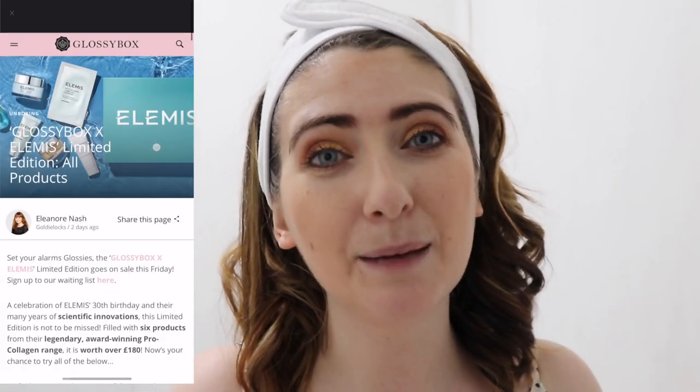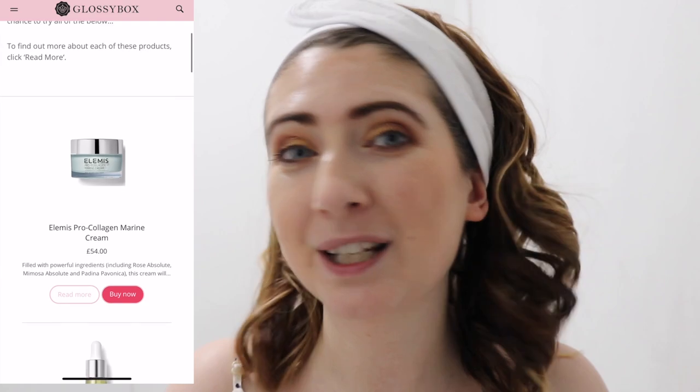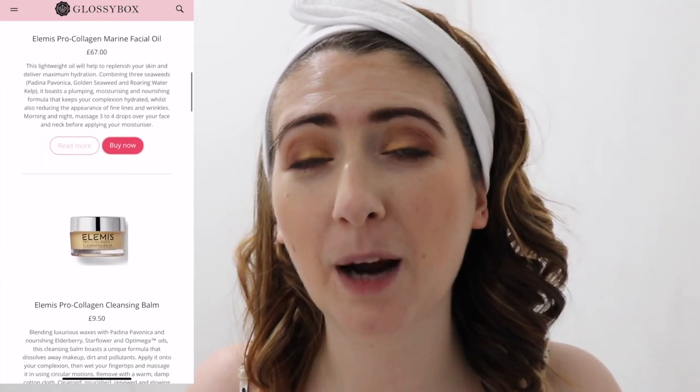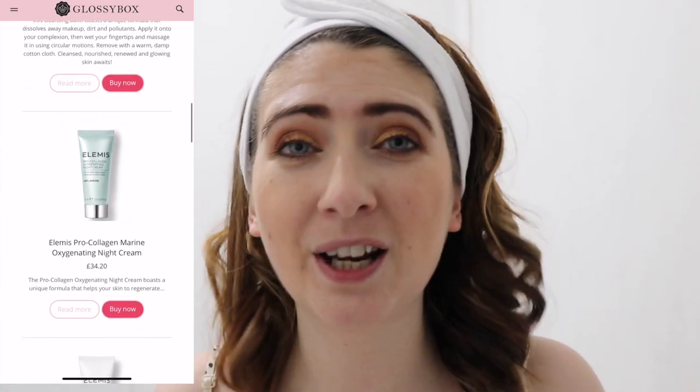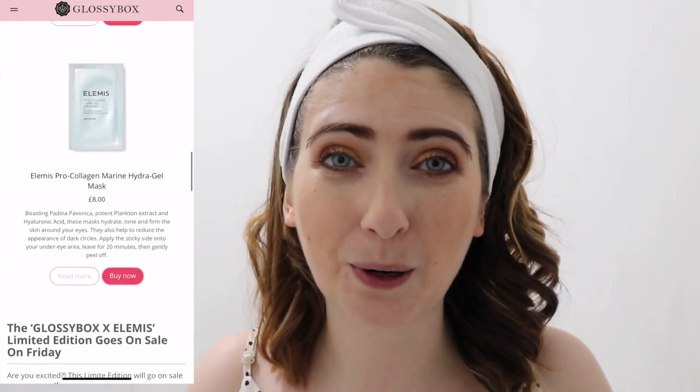Hey everybody, welcome back to my channel and welcome to a new video. So as you know from the title, I'm doing my Elemis nighttime routine. The reason I'm doing this is because Elemis is collaborating this week with Glossybox and releasing a limited edition special box. The price is crazy — it's £40 if you are a subscriber, and £50 if you're a non-subscriber. And I can't even guarantee you'll get it if you're a non-subscriber because it's going to sell out super quick.